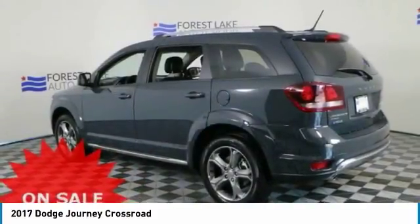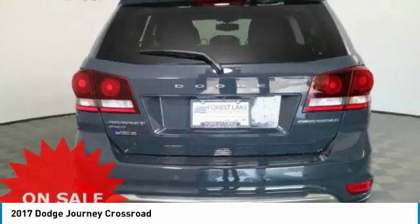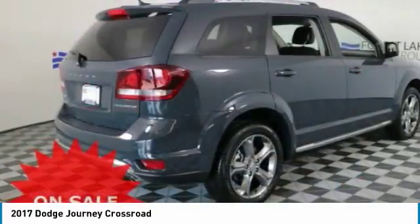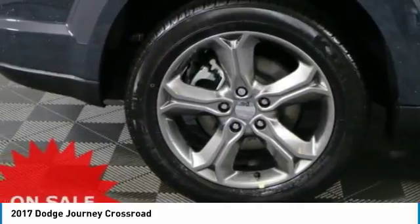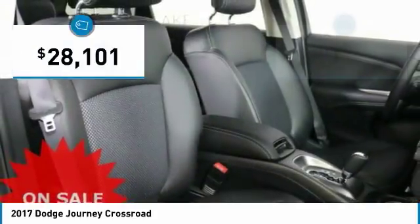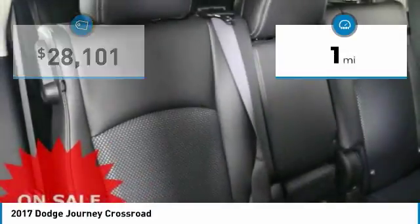The Journey's optional third-row seat, along with innovative features like a chilled beverage cooler and in-floor storage bins, make it a good and affordable alternative to a traditional minivan and is priced below $30,000. This vehicle has less than 100 miles.